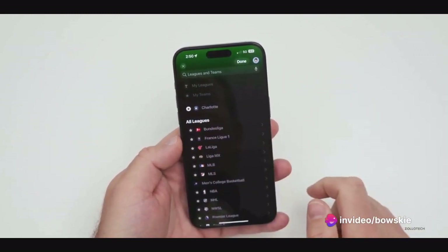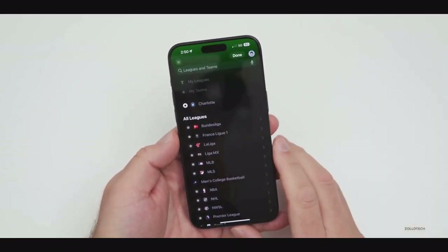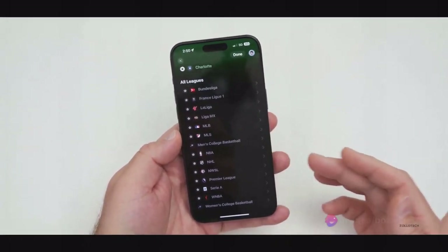First things first, unlock your iPhone and tap on the Apple Sports app. You'll notice the fresh, intuitive user interface that's been redesigned for your convenience. The home screen now presents you with the trending games and matches of the day.